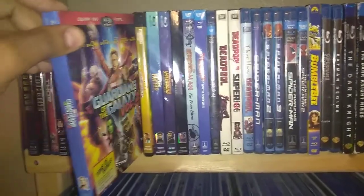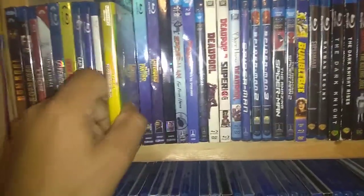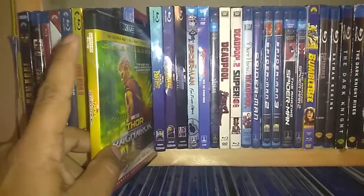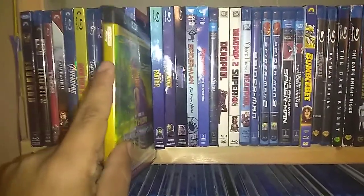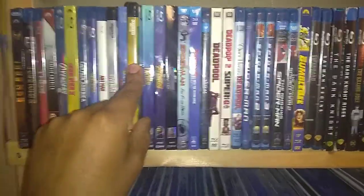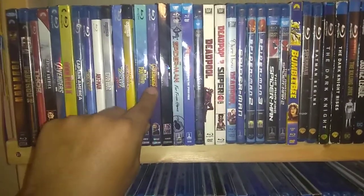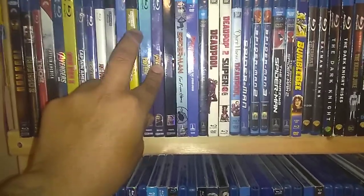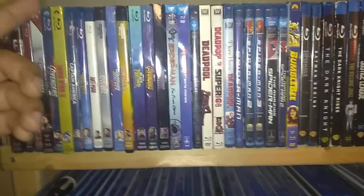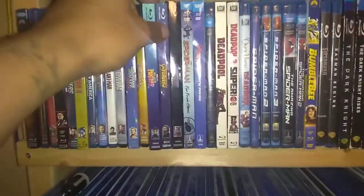Guardians of the Galaxy Vol. 2. And Thor: Ragnarok on 4K. I just got this a couple days ago from the Disney Rewards Club. I ordered this one and Avengers: Age of Ultron also on 4K. But they sent me another copy of Avengers: Infinity War in 4K, which I didn't need since I already have it. So I'm emailing them back and forth. Hopefully they do send me Age of Ultron, because it was 2,000 points — that stuff's not cheap. Hopefully they give me that one, because I want it in the collection.